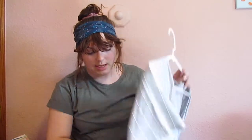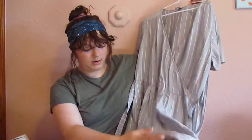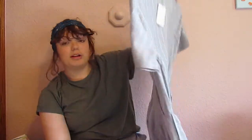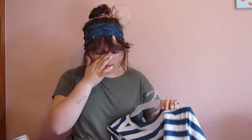This jumpsuit I've been seeing for a long time and I've always wanted it, so it was finally on sale. It's like a cropped jumpsuit — it's like gray. Oh my gosh, I love it so much. It's super comfortable, so shout out to Target for having the best jumpsuits.